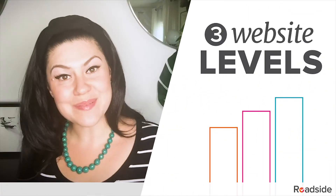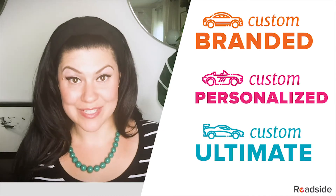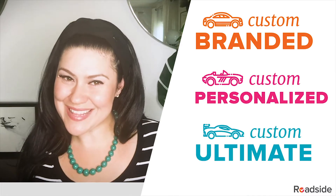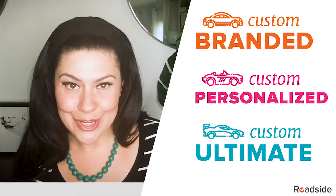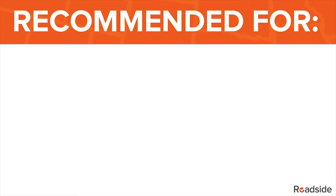Let's talk about our three website levels: Custom Branded, Custom Personalized, and Custom Ultimate. You'll notice the word 'custom' in there because at Roadside we don't do cookie cutter.